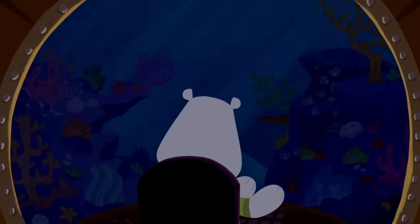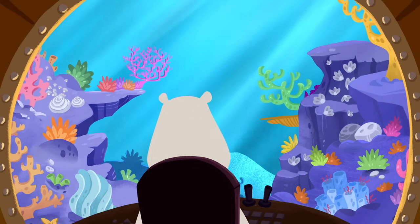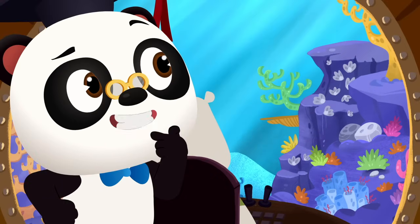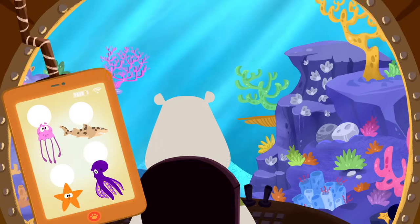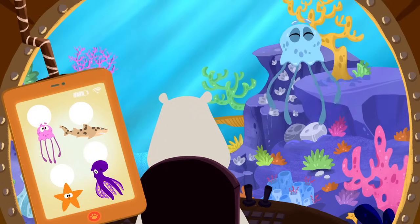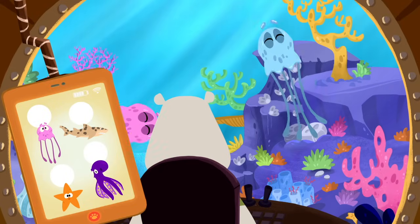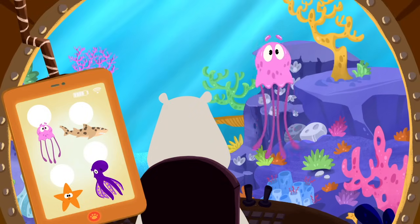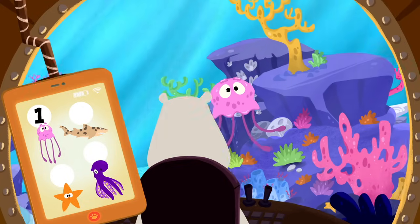Awesome! Wow, look, there's the coral reef. That's where the sea creatures live. Can you help Leo count the sea creatures? I wonder how many we'll find. All right, let's get counting. Hey, that's a jellyfish. Is it the pink jellyfish Leo is looking for? Nope, that's a blue jellyfish. Let's keep on looking. Is that the pink jellyfish Leo is looking for? Yep, that's the one. One pink jellyfish.